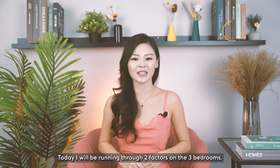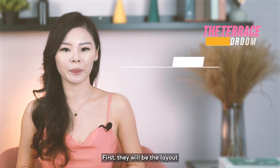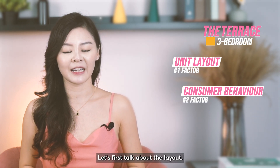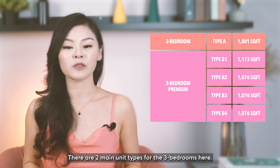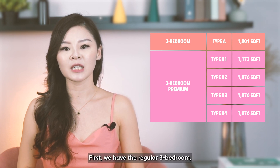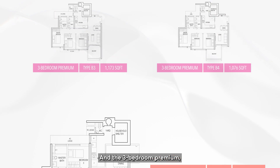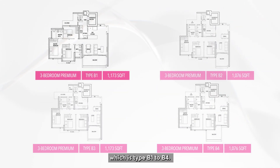Today I'll be running through two factors on the three bedrooms. First, there will be the layout and consumer behaviour. Let's first talk about the layout. There are two main unit types for the three bedrooms here: the regular three bedroom, which is Type A, and the three bedroom premium, which is Type B1 to B4.